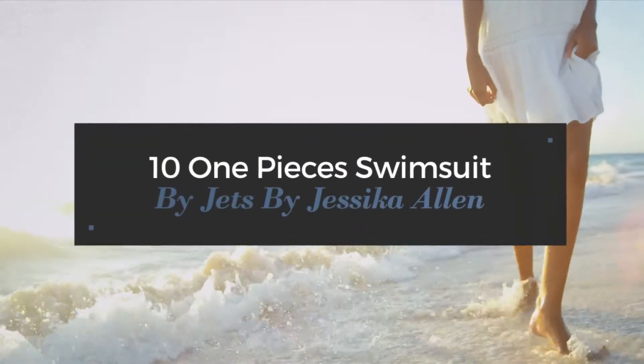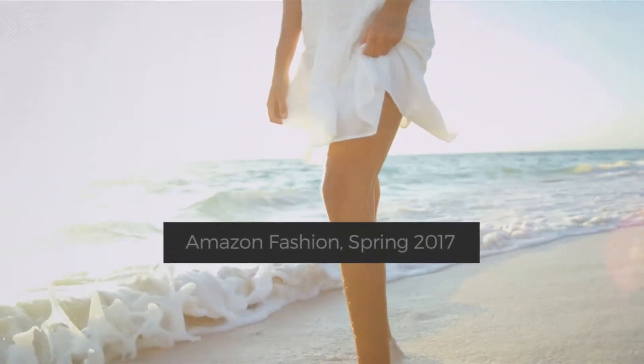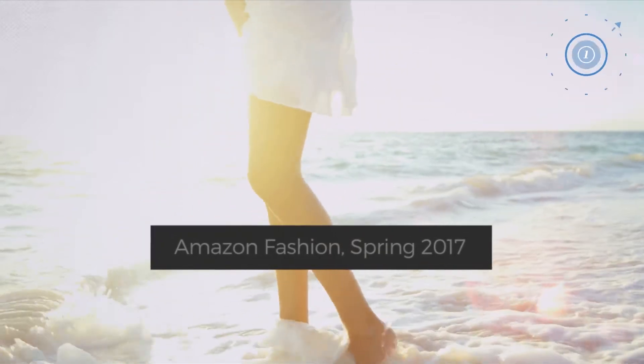10 One-Piece Swimsuits by Jets by Jessica Allen. Amazon Fashion, Spring 2017. At any time, click the circle and get the details about your favorite swimsuit.